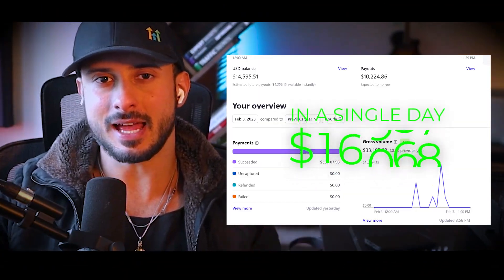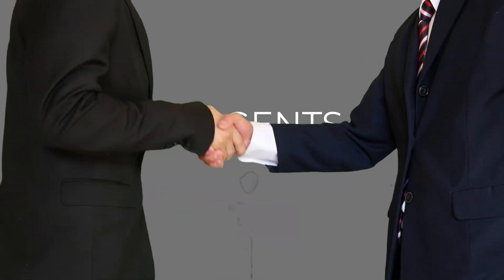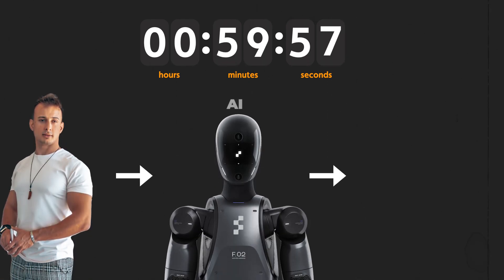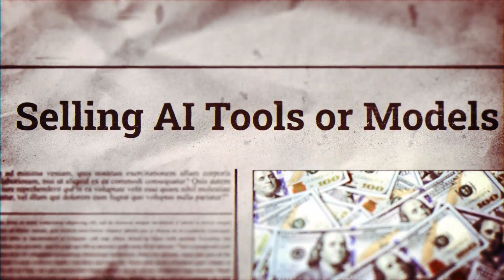I was able to add $16,000 a month of income in a single day by selling AI agents, but that's not even the impressive part. The impressive part is that in about 60 minutes, I was able to use AI to build AI agents that sold AI agents. And in this video, I'm going to show you how you can do the same, so you can add passive income to your business or to your life.